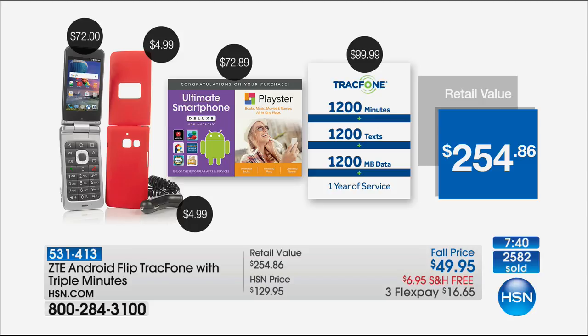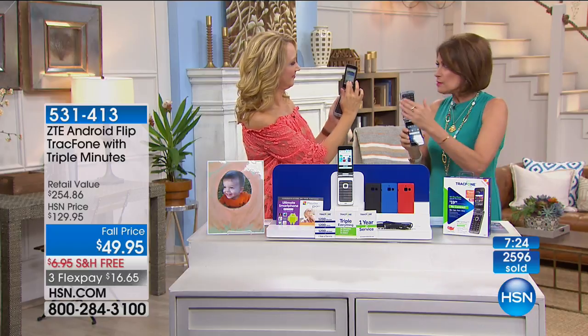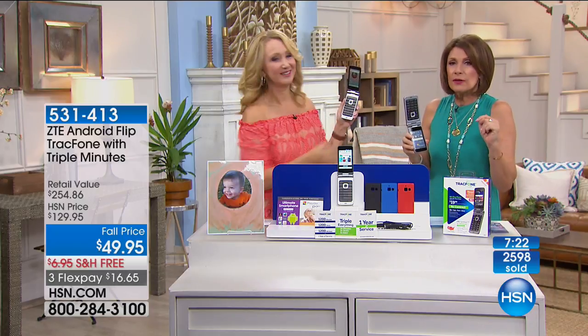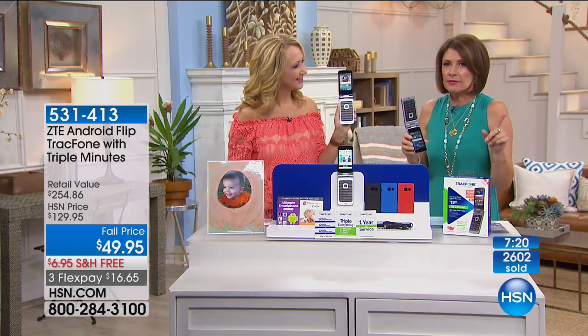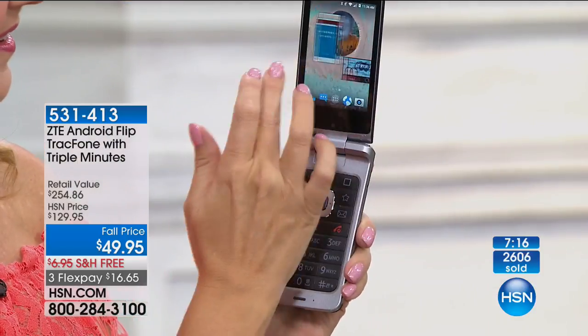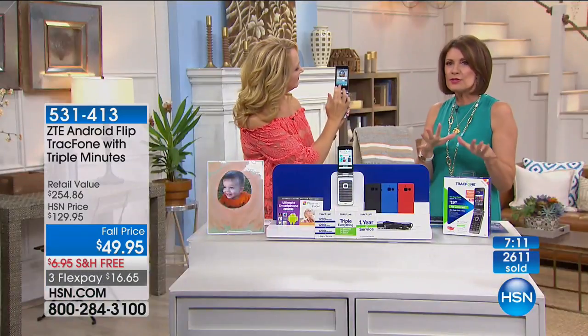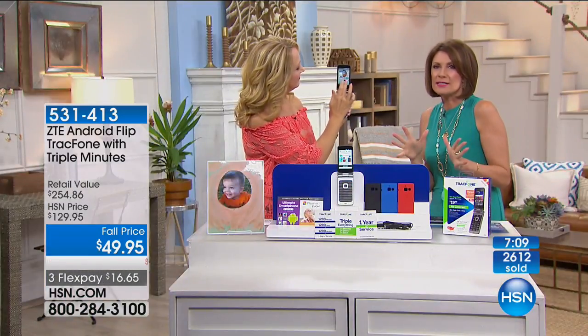With people ordering, we are very close to halfway through our quantity and it's 11:30 in the morning. This is our second airing of this phone. The price point has never been done — we have never offered a phone of this quality, with these features, with this many minutes, and the triple minutes for life, at $49.95. We'd love to hear your testimonials — call us and let us know how much money you're saving.